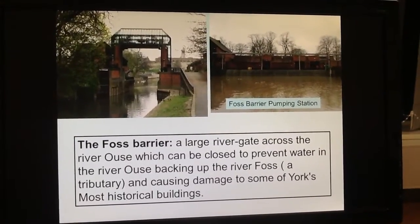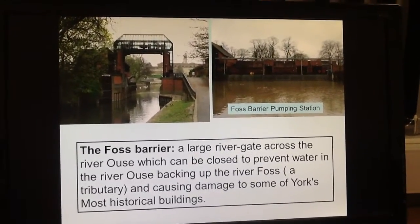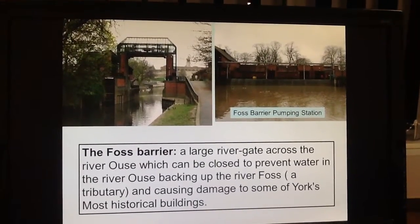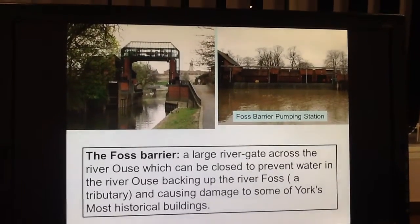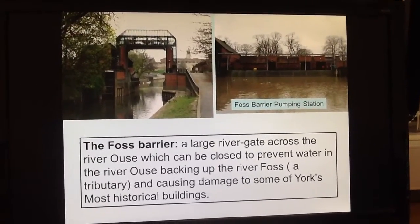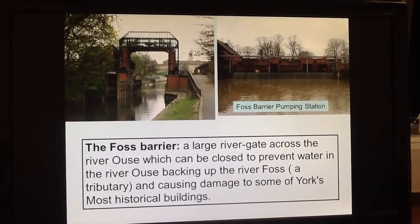Perhaps the most well-known flood defense strategy in York is the Foss Barrier. This is basically a river gate that goes across the River Ouse and stops water from backing up and flowing into the River Foss, which is actually a tributary of the River Ouse. This gate can be closed when the discharge is high to stop water backing up, and it can obviously be opened to allow boats through.